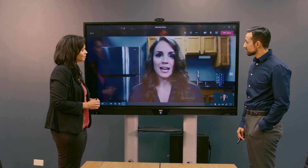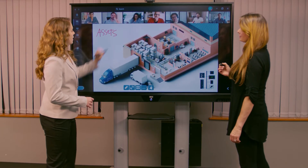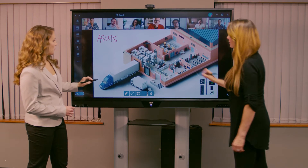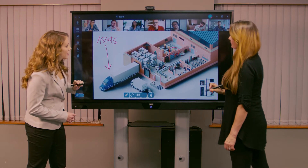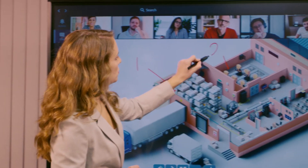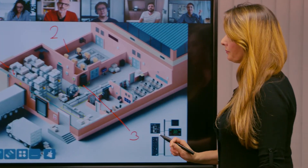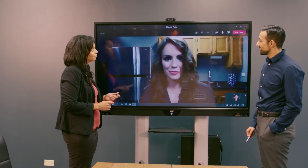I also love how the display allows everyone to be a part of the creative process, whether they're in the room or across the country. We can all contribute. While I'm writing in product information, another person can mark design changes, another person can upload photos from home, and everyone can make suggestions. It takes brainstorming sessions to the next level.